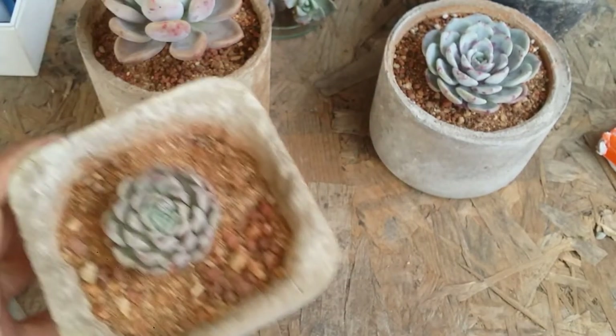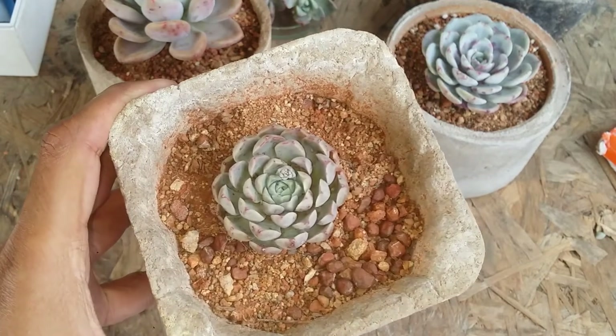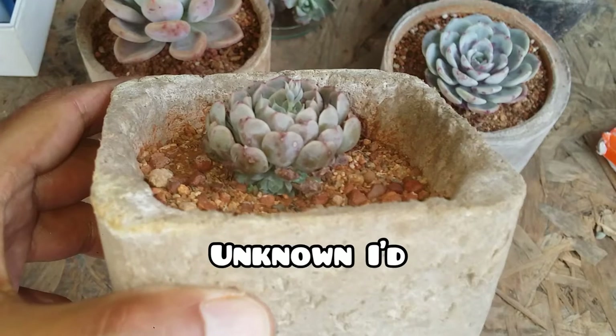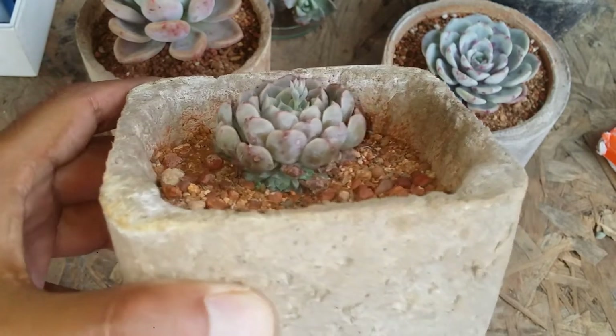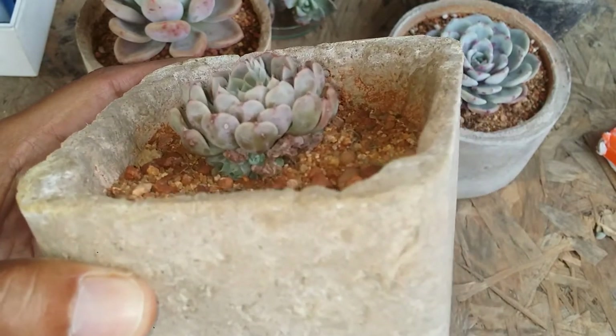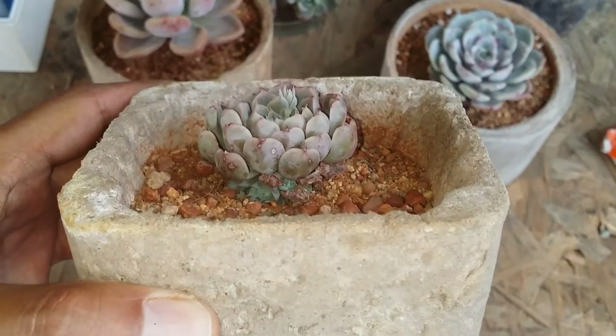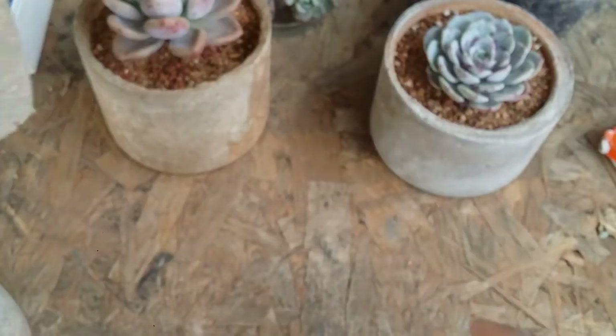Here is another succulent — I'm not very sure about the name, but you can see the amount of pups that are there beneath it. It looks absolutely beautiful. I have to take out all of those dry leaves, but it's an extremely beautiful succulent and is also blooming.